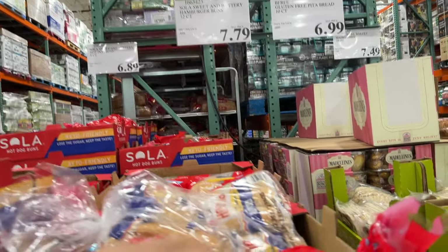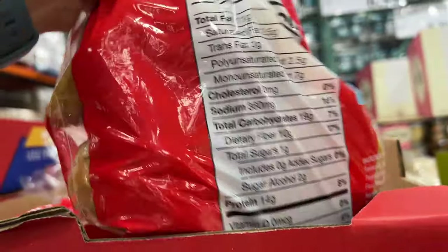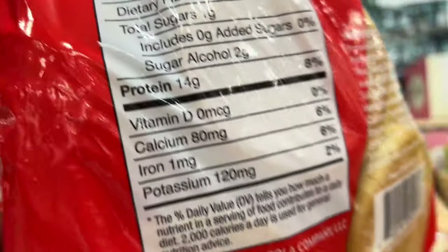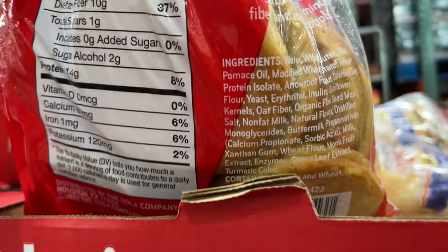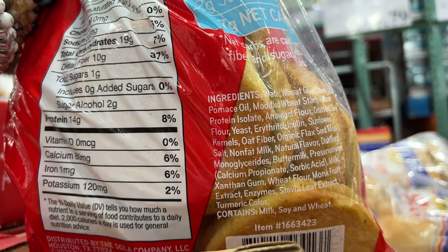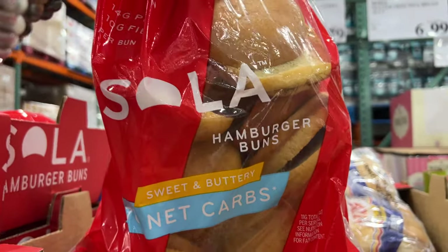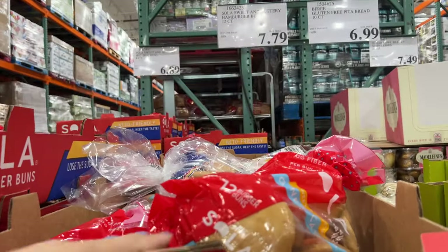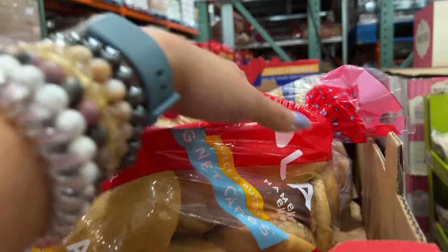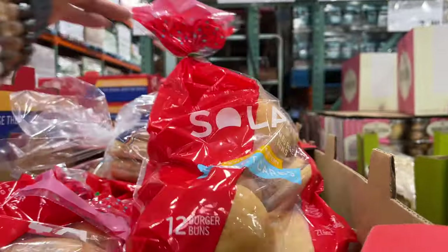Sola bread, $7 — that's a hamburger bun, sweet and buttery. Look at the nutrition facts: so low in carbs, 10 grams of fiber, 14 grams of protein. The ingredient list has olive oil. I used to buy the regular sandwich bread from this brand, but now they have sweet and buttery burger buns — perfect if you want to eat a low-carb diet. Highly recommend. Get this flavor — sweet and buttery. Really good for a low-carb keto diet.